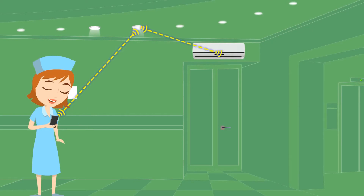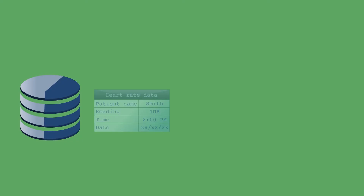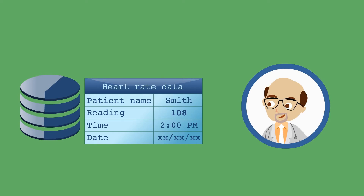The data is sent via Wysilica's mesh network to the cloud. The doctor can now view the data in his app.